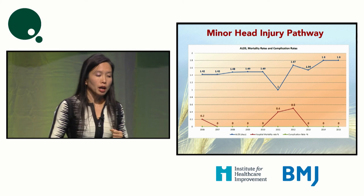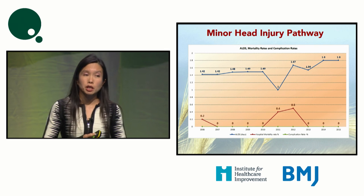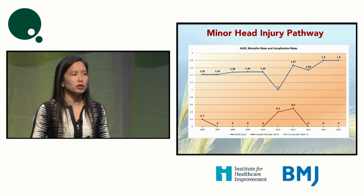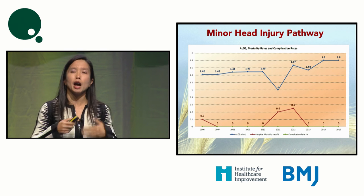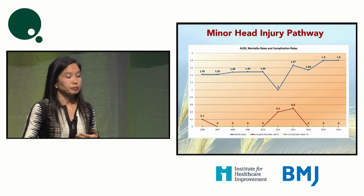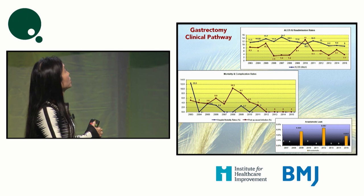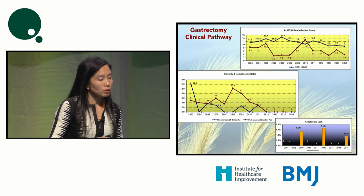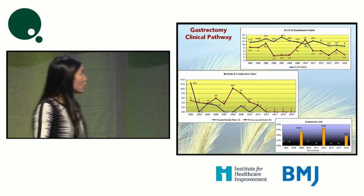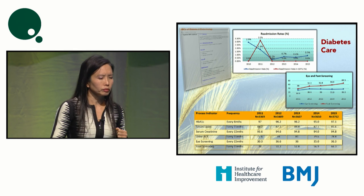The minor head injury pathway has been doing quite well and is pretty stable. For a while we thought we might not need to monitor it anymore, but the clinicians on the ground wanted it to continue because it's an excellent checklist in an area with very high turnover of junior doctors — at least these doctors know what is necessary. The gastrectomy pathway is another area where we've been doing fairly well; mortality and complication rates reached zero for a number of years.